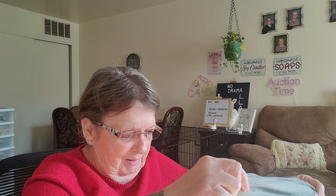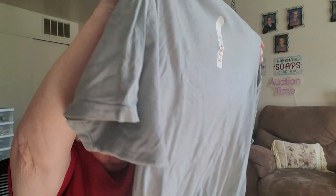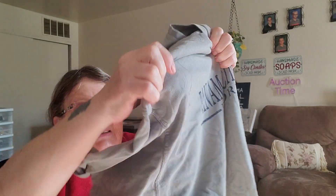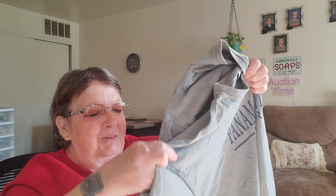Next I have — let's see — Panama City Beach, Florida. It's a t-shirt. Everybody knows I like wearing t-shirts. So that's a thicker one, too, so that'll even be great here in the fall.